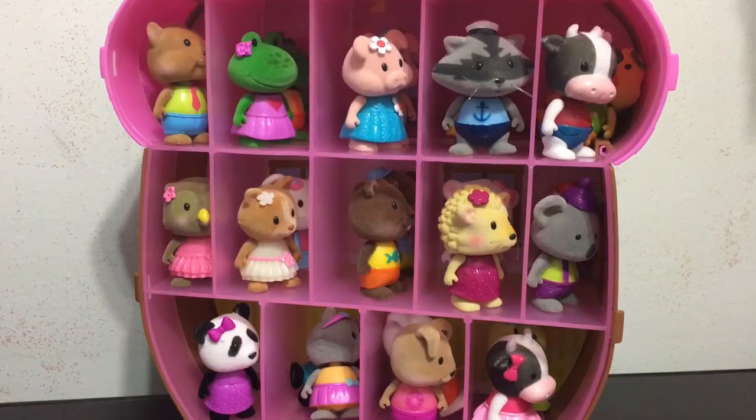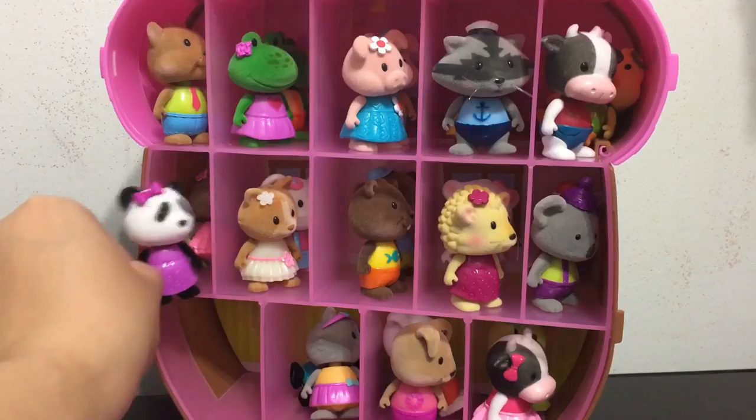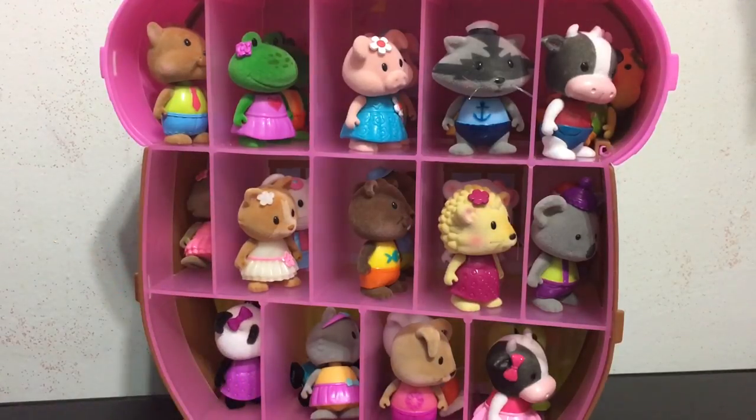Here are all my Series 3 Little Woodsies acorn bobbleheads in my collector case house. In case you're wondering how many this case can fit — each space can fit two comfortably. With 14 spaces times two, that's 28, so you can have all 28 of the Little Woodsies in here. I only had 24 acorns so I still have four more spaces left.